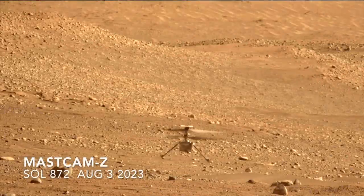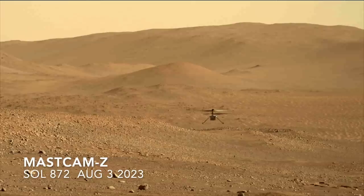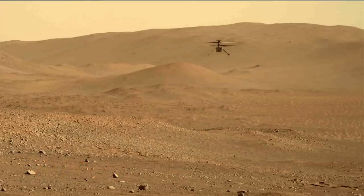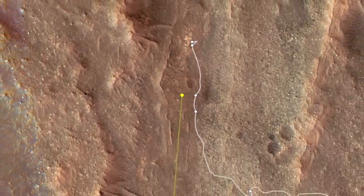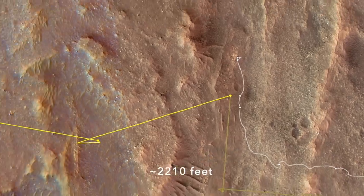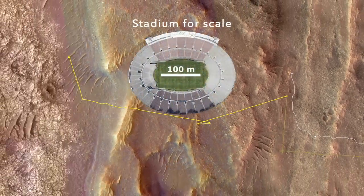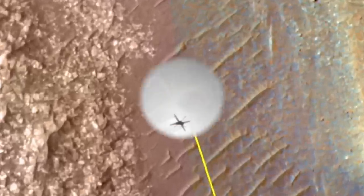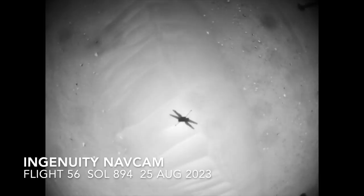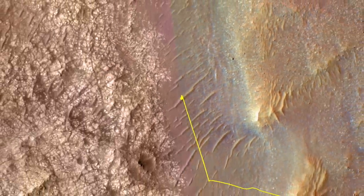Following Ingenuity's Flight 54 — a checkout after its emergency landing on Flight 53, see episode 124 — it completed two flights for a total of 674 meters, bringing it to what's referred to as the Margin Carbonate Unit. Ingenuity hooked a right turn rather than flying out over the fractured bedrock, likely to ensure it landed on more benign terrain like a large sand ripple, which has been its common preference.